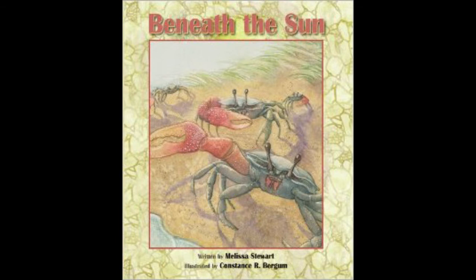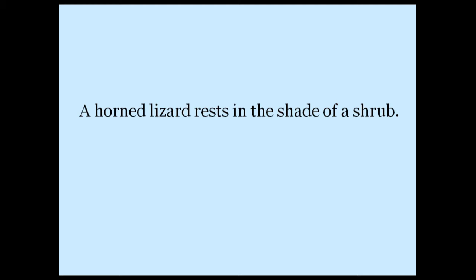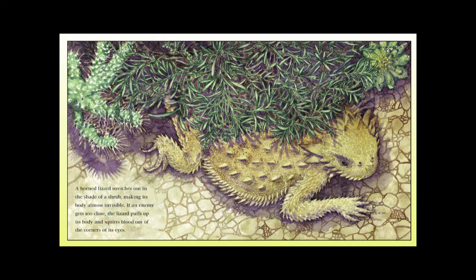Here's another example from an early draft of Beneath the Sun: A horned lizard rests in the shade of a shrub. As I revised the manuscript, I changed the sentence to this: A horned lizard stretches out in the shade of a shrub, making its body almost invisible. This change helps readers really understand what the lizard's doing, because the new vivid verb gives you more information.